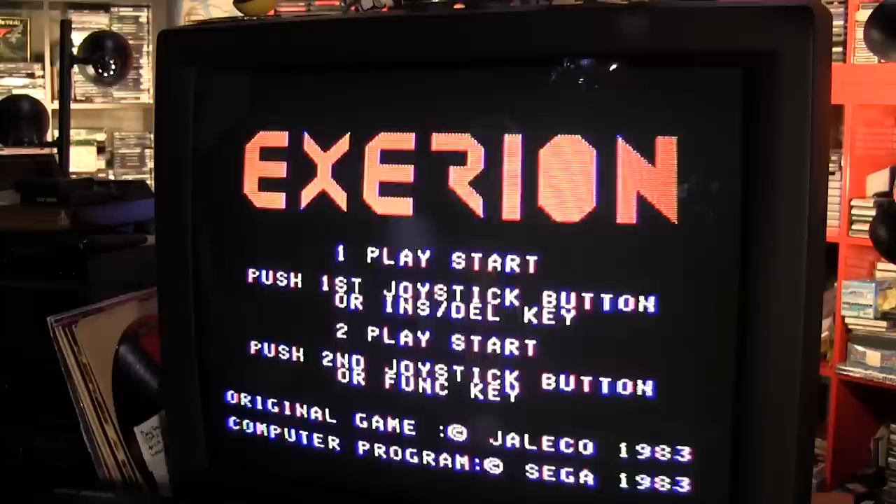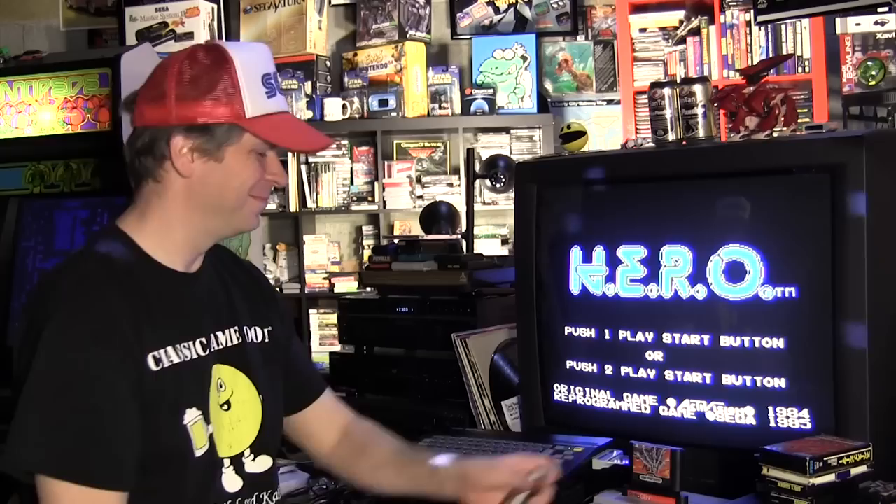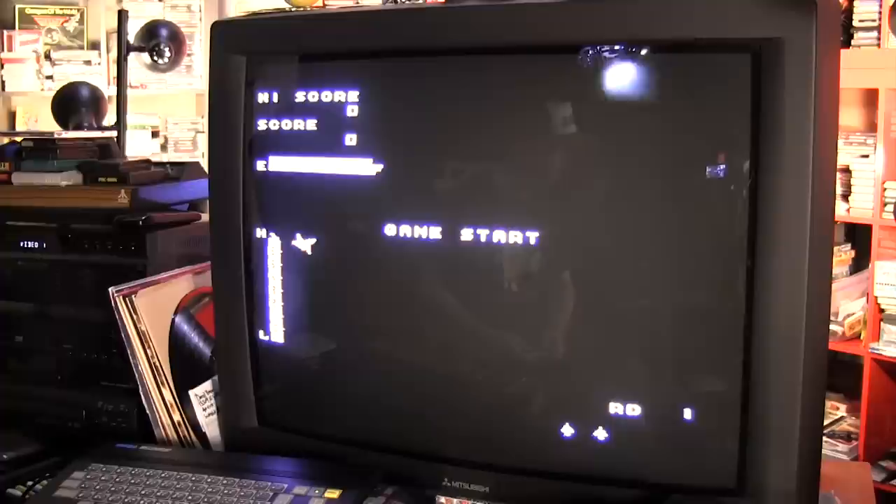It's not as smooth as the Famicom version, but the sound is better. The sound on the Famicom one was good too, but this is definitely a special sound. The SG-1000 or the SC-3000 definitely pumps out some good sound. I love the music on this thing.